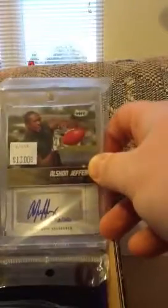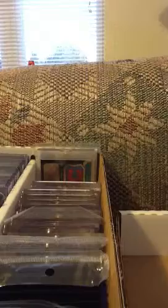2 out of 250 from Sage, Alshon Jeffery. Then Alshon Jeffery, Sage, 19 out of 50, blue version.